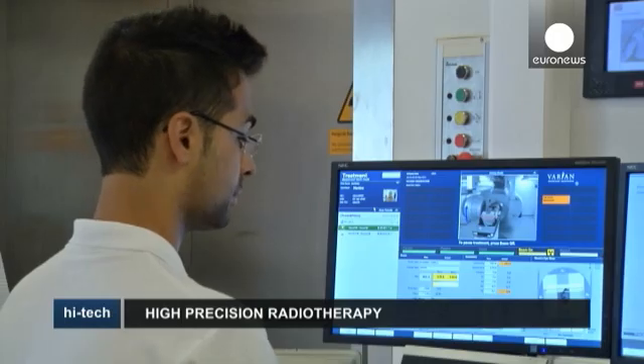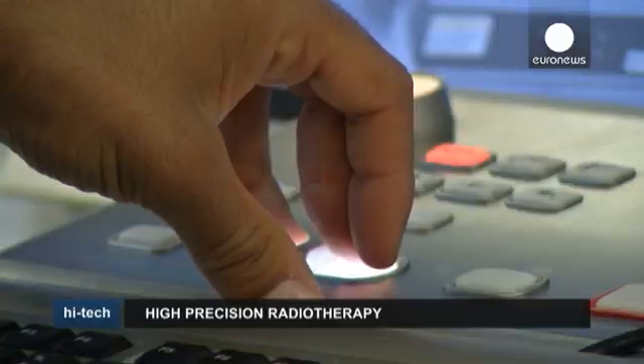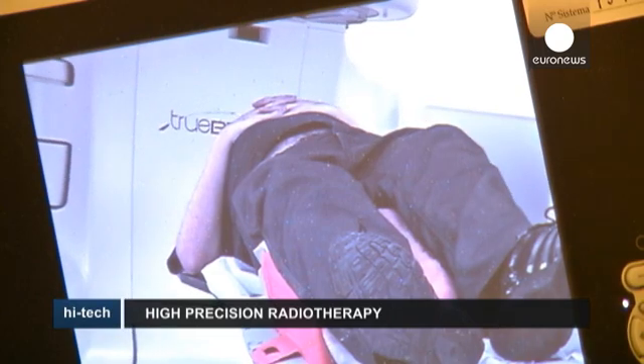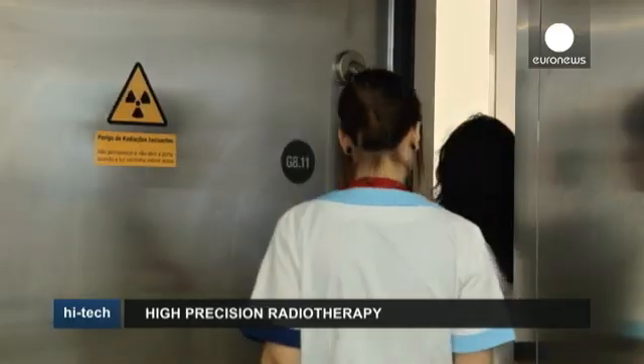Unfortunately, not all patients have the same luck, and there is still a lot of research to be done into cancer treatments. But precision radiosurgery is a big step in the right direction.